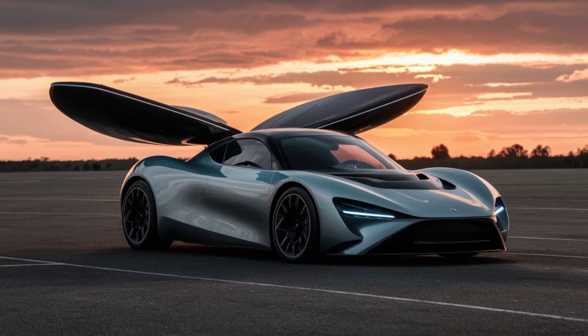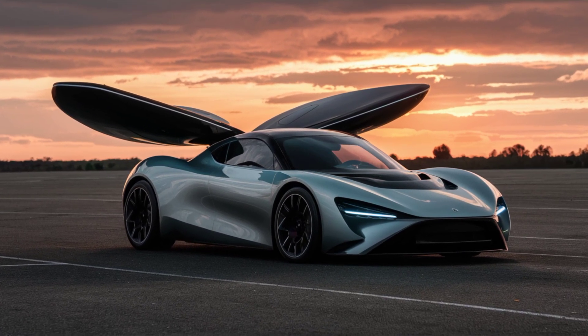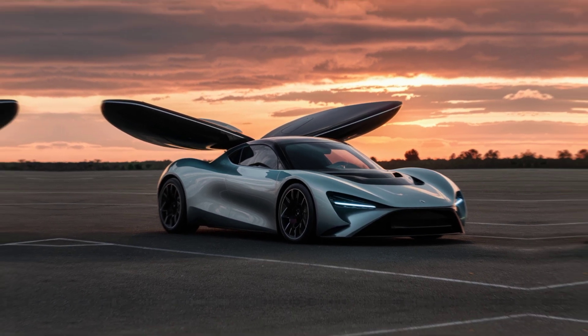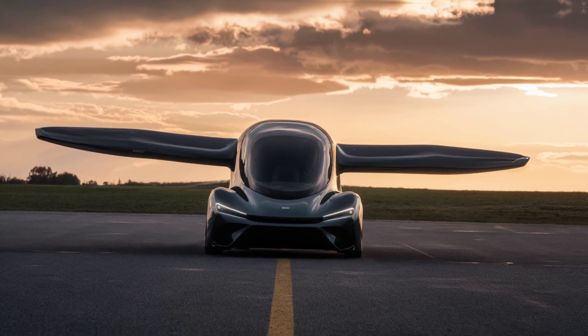We've integrated the latest in electric propulsion and autonomous technology to create a vehicle that's not only efficient and eco-friendly, but also incredibly user-friendly. The Aramable X is designed to be the perfect blend of form and function.